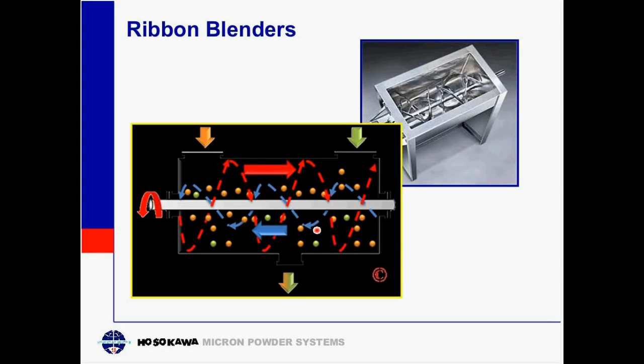Ribbon blenders are good general all-purpose mixers with a horizontal design and a center shaft running through, with ribbon blades attached. Issues arise during discharge: material is discharged out the center of the vessel, and in most cases some material is left behind as a heel. Additionally, shaft seals are in contact with material, so the type of material being used, how abrasive it is, and what type of sealing is necessary must all be considered.